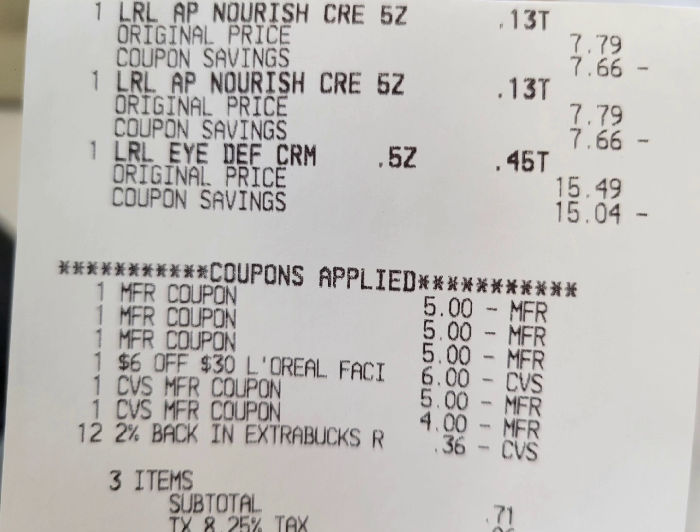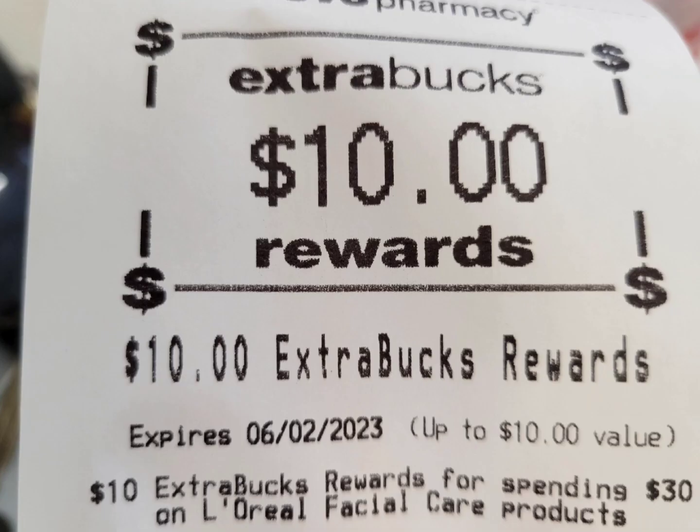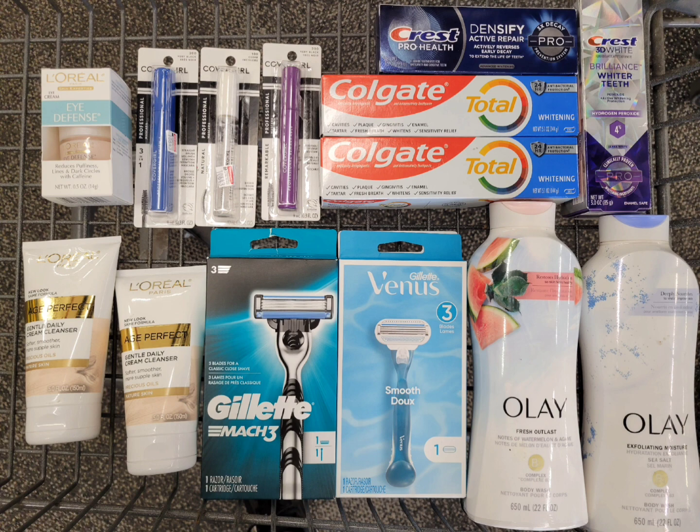Here is the close-up receipt — everything rang up correctly and all the coupons applied with no issues. I rolled a total of $10 at the $6 and $4 extra bucks. The 36 cents is the 2% back, and my subtotal is 71 cents plus tax. Here are the $10 extra bucks I got back.